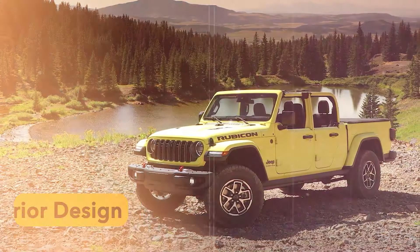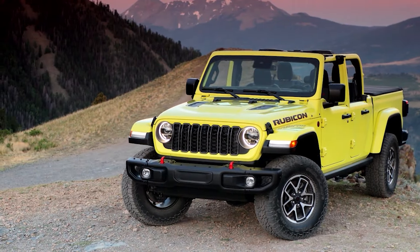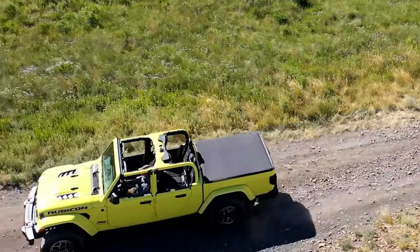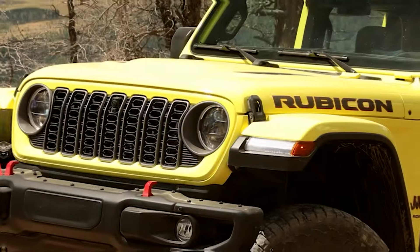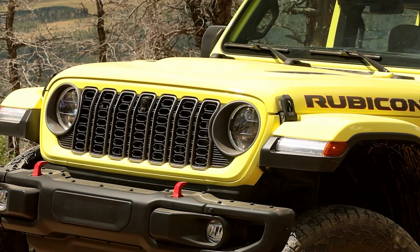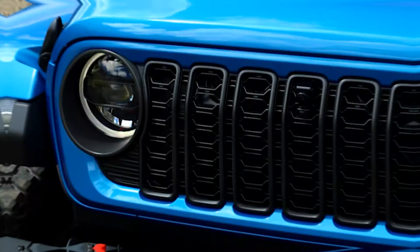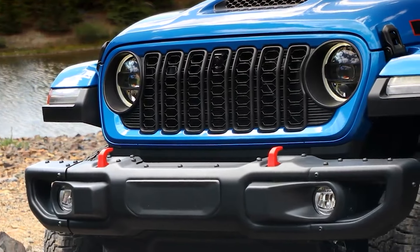The exterior design of the 2024 Jeep Gladiator didn't change a lot compared to the previous model. There are no extreme changes in design language — the only thing refreshed for 2024 is the front grille. The newest Jeep Gladiator features a completely redesigned 7-slot grille, which honestly suits the Gladiator really well because it's very modern and follows the contemporary design approach.